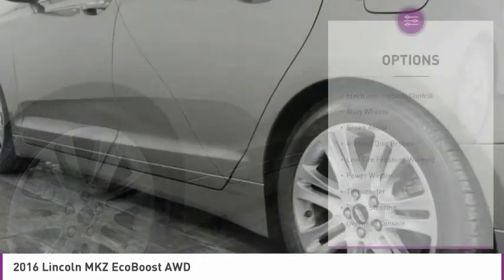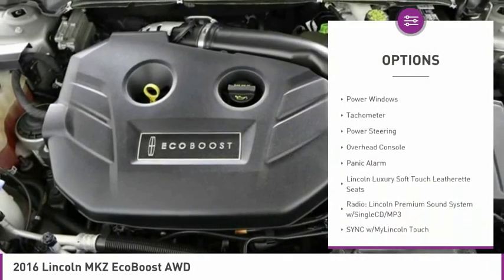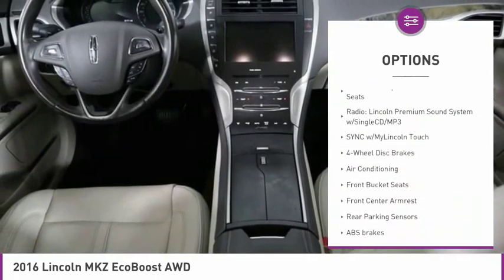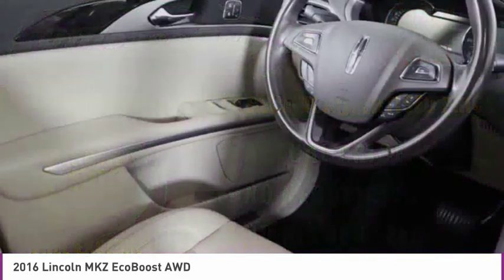Here are some of this vehicle's great options: electronic stability control, alloy wheels, brake assist, four-wheel disc brakes, low tire pressure warning, power windows, tachometer, power steering, overhead console, and panic alarm.